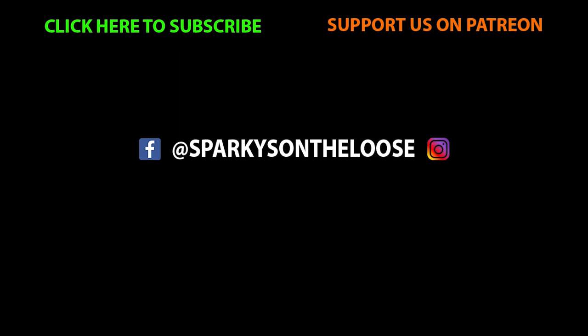Love our videos? Why not help support us on Patreon? Even just a couple of dollars would be much appreciated. Give this video a like and don't forget to hit that subscribe button if you're new. Cheers, legends!